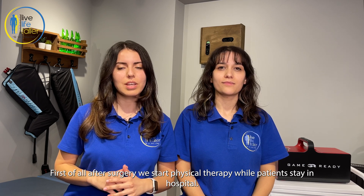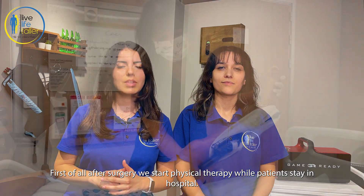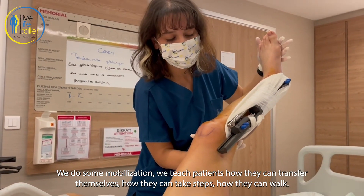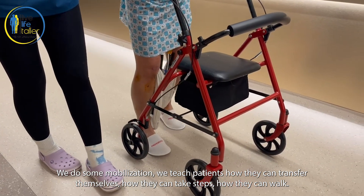First of all, after surgery, we start physical therapy while patients are staying in hospital. We do some mobilization, we teach patients how they can transfer themselves, how they can take steps, and how they can walk.